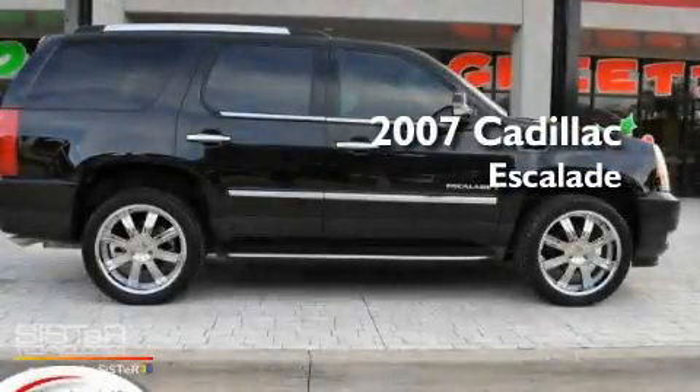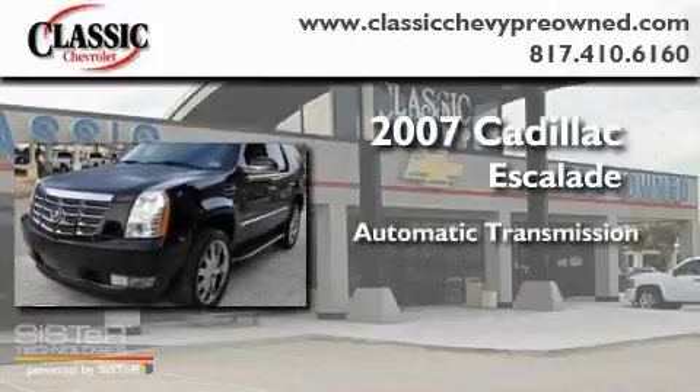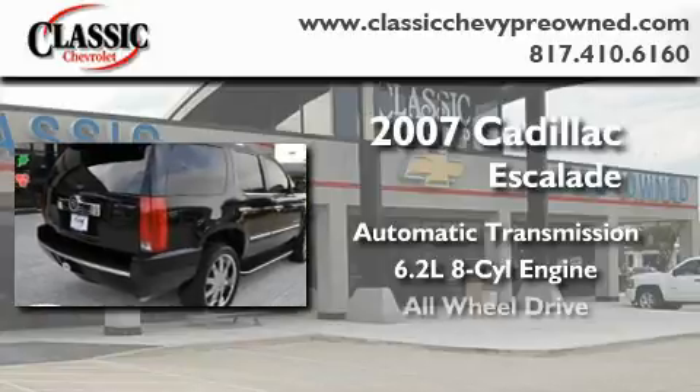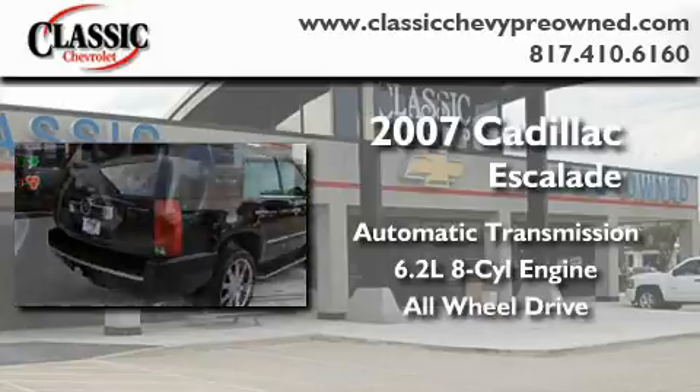This is a 2007 Cadillac Escalade. This four-door sedan has an automatic transmission, a 6.2-liter V8, and the added safety and control of all-wheel drive.